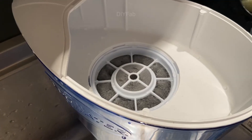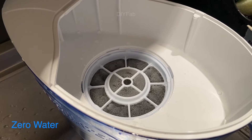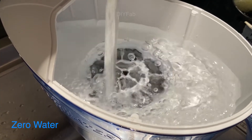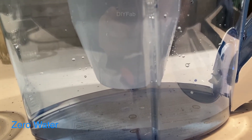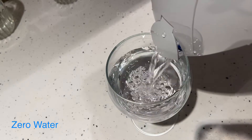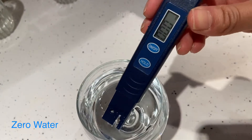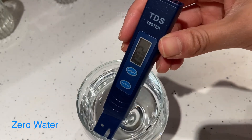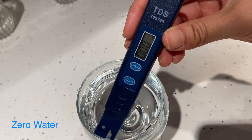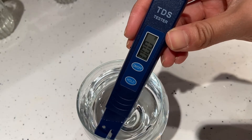Next up is our Zero Water. Oh wow — it's actually zero! Wow, that's incredible.